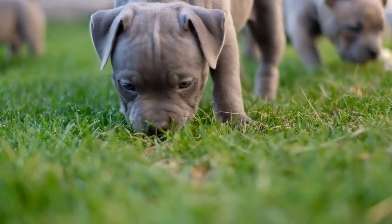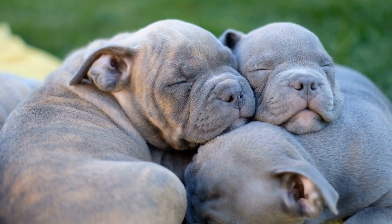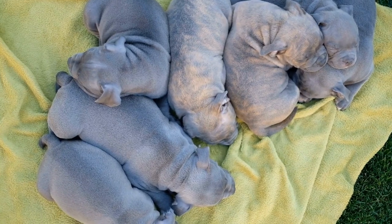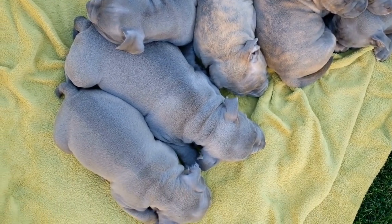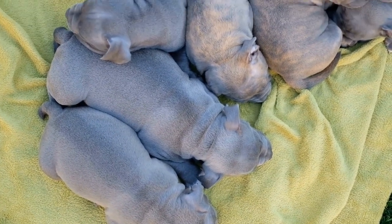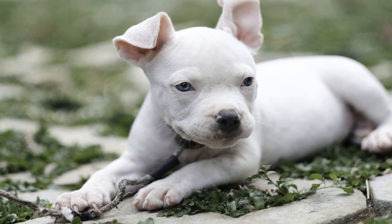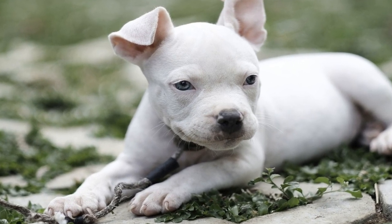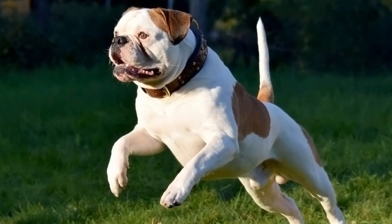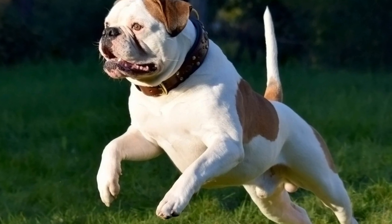Coat Type and Insulation. One of the primary factors that determines how well a dog can handle cold climates is their coat type. American Bullies typically have a short and smooth coat, which provides minimal insulation against low temperatures. Unlike long-haired breeds such as Huskies or Malamutes, American Bullies do not naturally possess the same level of protection against cold weather. This means that they are more susceptible to the adverse effects of cold temperatures, such as hypothermia or frostbite.